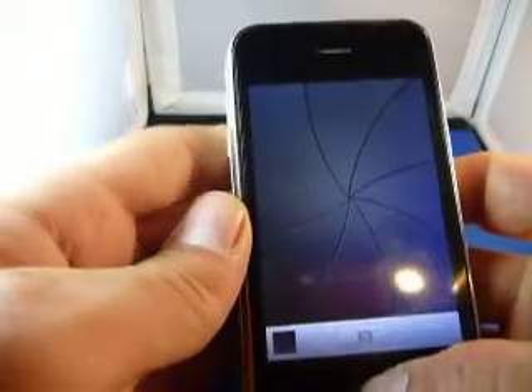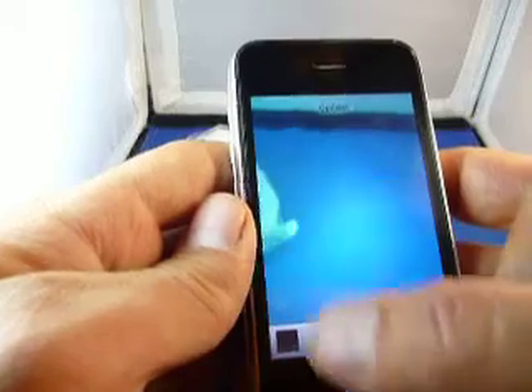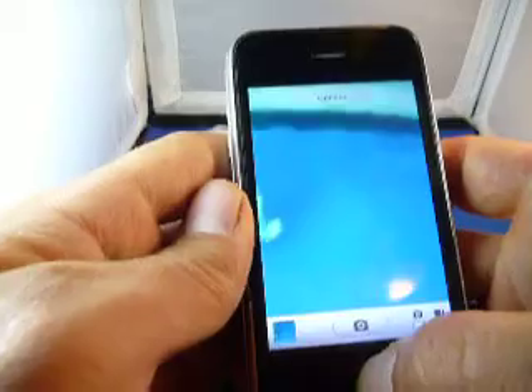Next thing I want to do is show you the camera. We took pictures of the GPS working and of the internet working just to save some time. And there's a picture so you can tell that the camera does work.